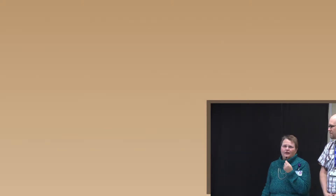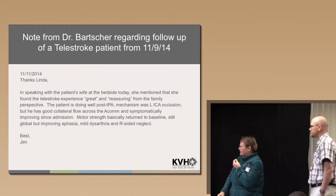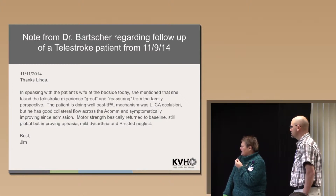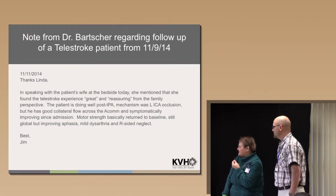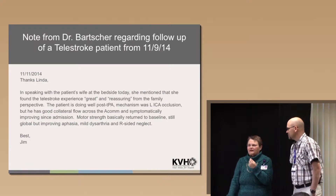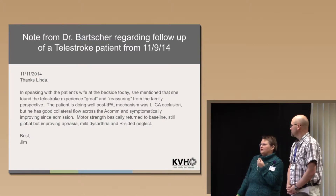First, I wanted to share a letter. On Sunday morning we had a patient who came in with a fairly high NIH stroke scale, came in within an hour. Dr. Frick got on the phone with Dr. Takash, who talked to the family and we gave TPA. Speaking with the patient's wife at the bedside, she mentioned she found the telestroke experience great and reassuring from a family perspective. Patient is doing well post-TPA. Mechanism was LICA occlusion, but he has good collateral flow across the ACOM and is symptomatically improving since admission — motor strength basically returned to baseline, still global but improving aphasia, mild dysarthria, and right-sided neglect. That's from Dr. Barcher, one of the other neurologists, who followed up after Dr. Takash had seen him on telestroke.